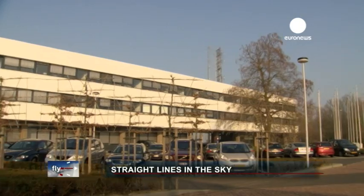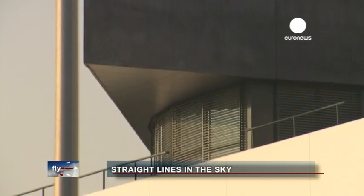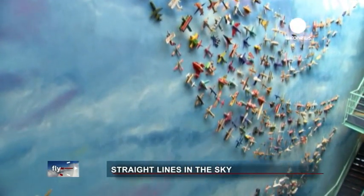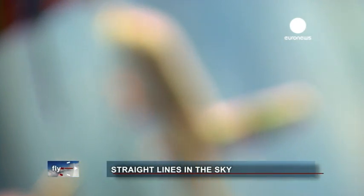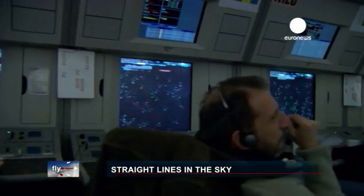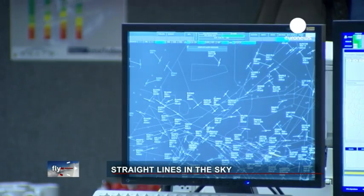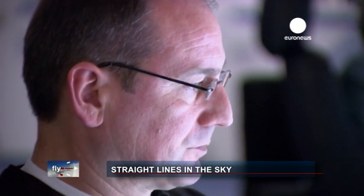Starting with night flights, Europe is introducing a programme of more direct aviation routes, making journeys shorter and more efficient. One place where they're redesigning those routes is Eurocontrol's Maastricht Upper Air Control Centre, where air traffic controllers manage the higher altitude airspace of Belgium, the Netherlands, Luxembourg and North-West Germany. We can check out the same route that our cargo flight is taking as one of the Eurocontrol managers outlines the advantages of their night network programme.